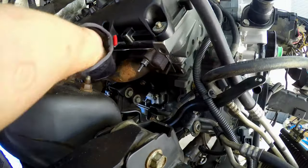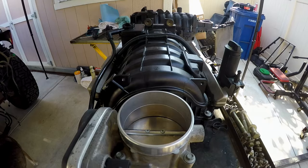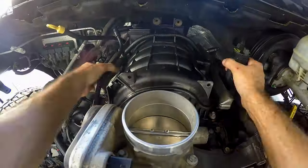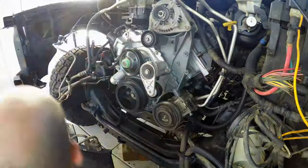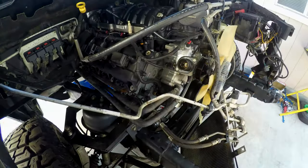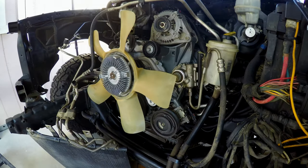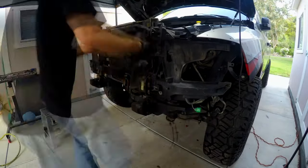Then it's more assembly time: exhaust manifolds done, coil packs reattached, and time to heave the intake into place. The AC compressor bolted back in place and I managed to keep the system sealed — no need to recharge. Then there was a bit of bad news from the Dodge dealer: my new power steering pump didn't come in, so I had to reinstall the old one for now. But the core support went back on without a glitch, which meant radiator, condenser, and wiring harness could get sorted.